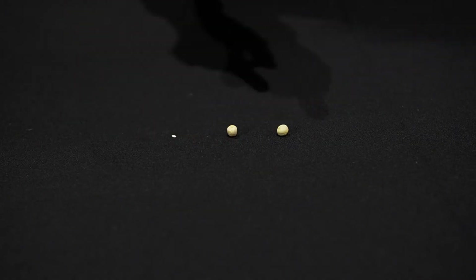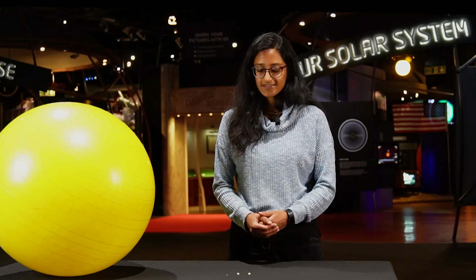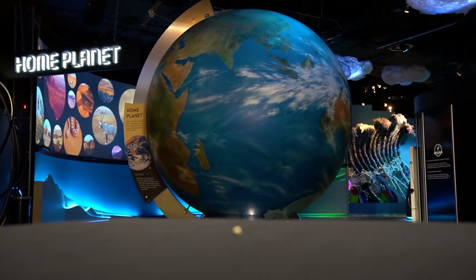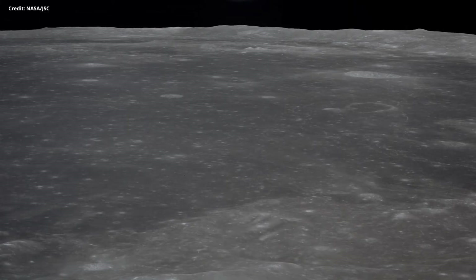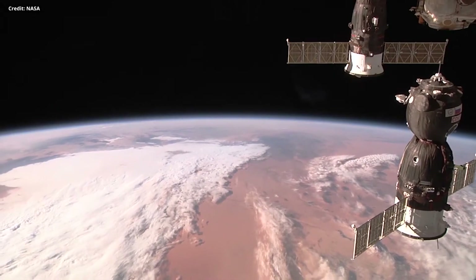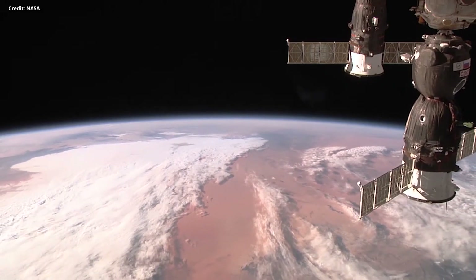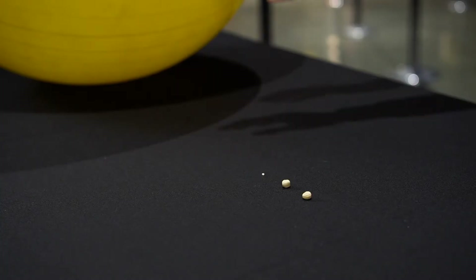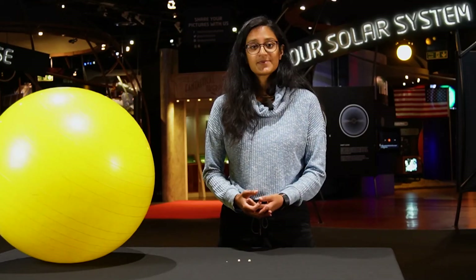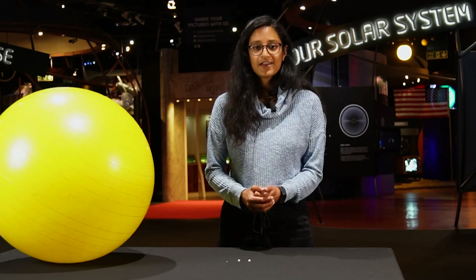You could say Venus and this third planet are like two peas in a pod, because they're similar in size and mass. This slightly larger pea is our home planet, Earth. We are the first planet from the sun to have a moon, and we call it the moon. Earth is the only known place in our universe that has life. We're just the right distance from the sun — we call this the Goldilocks zone. We're not too hot and not too cold for liquid water to exist, and we have a suitable atmosphere around our planet, which makes it possible for life to exist.